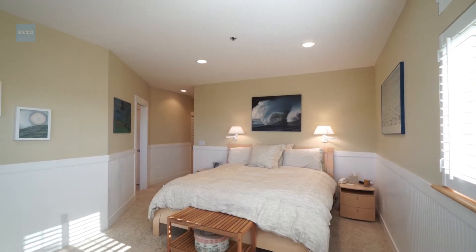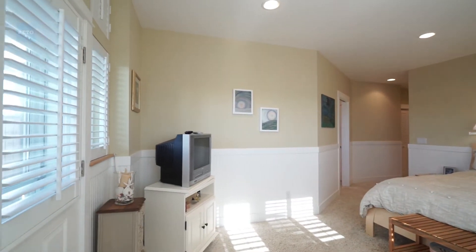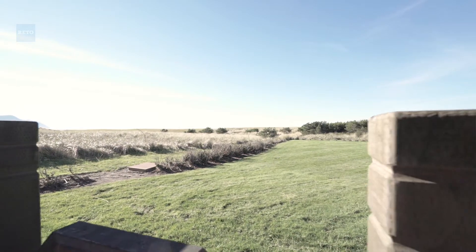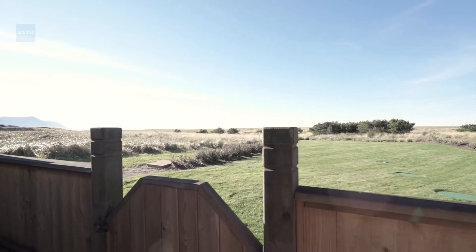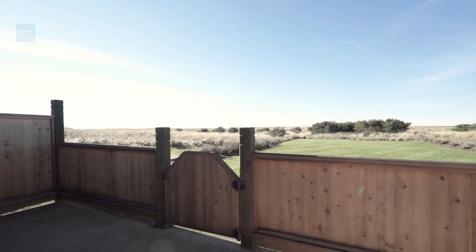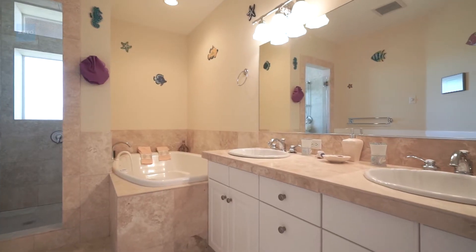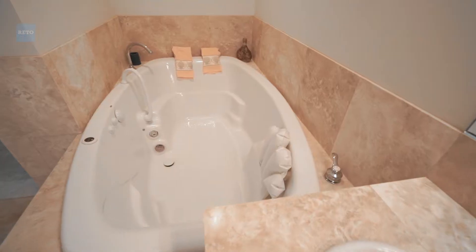The main bedroom is very comfortable and looks out onto a cement patio which is fenced and very private. I love the bath area — that's one thing that really got our attention. They have a jacuzzi tub and a great shower.